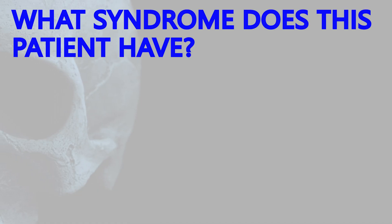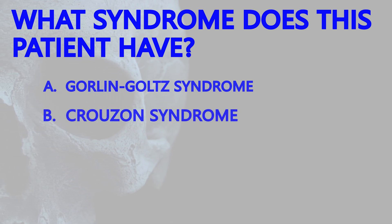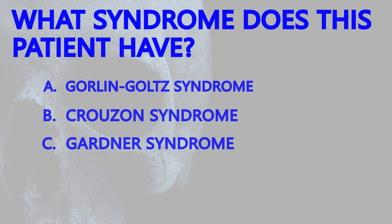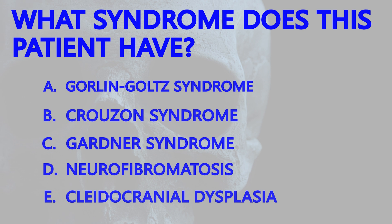So the next question: what syndrome does he have? Is it A, Gorlin-Goltz syndrome; B, Crouzon syndrome; C, Gardner syndrome; D, neurofibromatosis; or E, kleidocranial dysplasia?